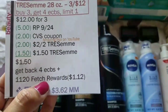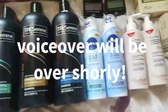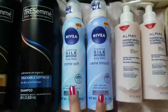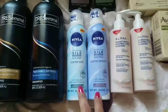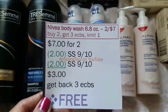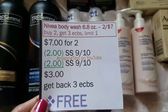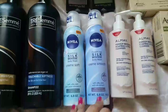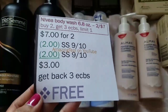I'm really excited to get free Chesame! Next up, we have the Nivea Foam and Silk Mousse body wash, 6.8 ounce. I'm excited to try these because I haven't been able to get them for free before. They're two for $7; when you buy two you get $3 ECBs, limit of one. We have $2 off one manufacturer coupons from Smart Source 9/10 — these are expiring today, Sunday 9/24.